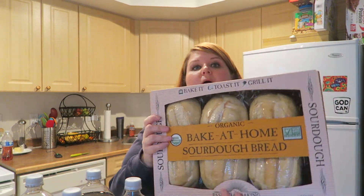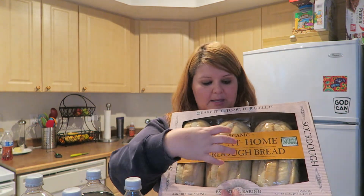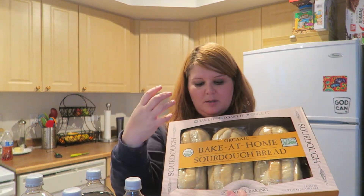I almost forgot — I also got this bread from Costco. It's vacuum packed sourdough bread — three loaves. They last forever; they don't get dried out or moldy because they're vacuum packed. You get three of them, so that's the other thing I got.